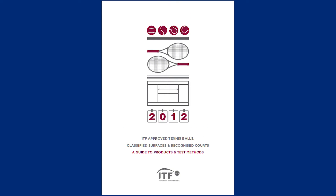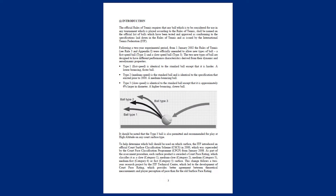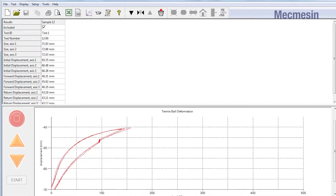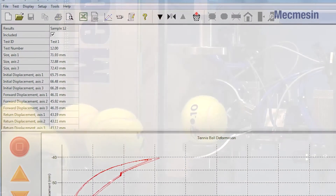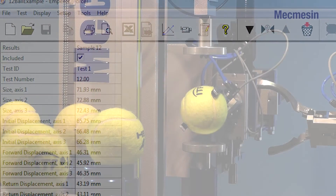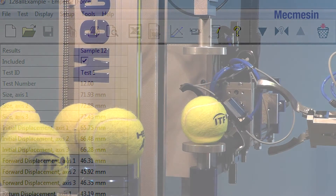Mandatory specifications cover the weight, size, rebound, forward deformation and return deformation of tennis balls. Many parameters are tested over three axes to ensure uniformity and consistency of results necessary for the international standardisation required.